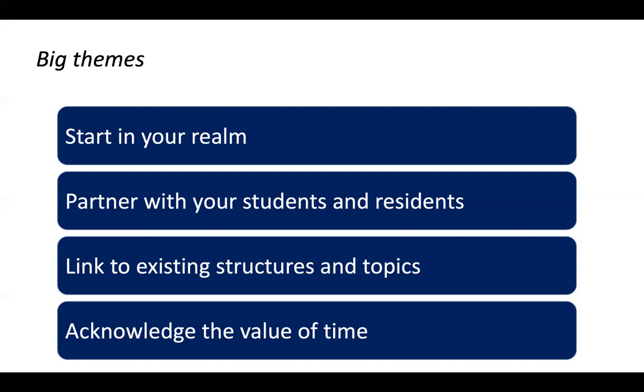Linking to existing structures and topics so that this doesn't feel like it's coming out of left field. For the med student curriculum, we worked really hard to link this to the pathophysiology already emphasized in those preclinical years. For the residency curriculum, we looked at ACGME core competencies and how we can put this into the framework that's already there. And through all of this is the value of time — the limited bandwidth that we have, that our trainees have, and this question of the already crowded curriculum.